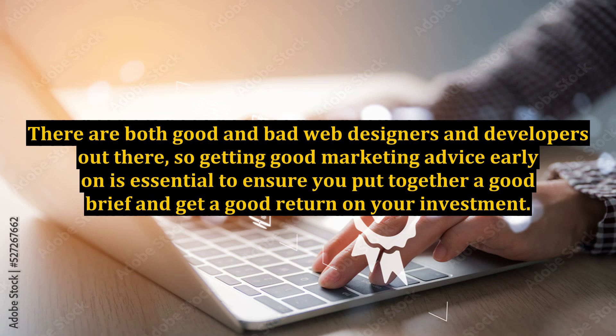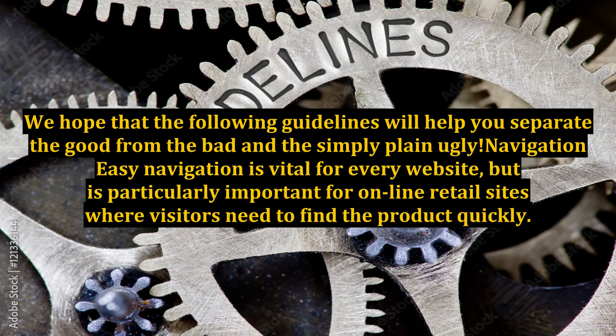There are both good and bad web designers and developers out there, so getting good marketing advice early on is essential to ensure you put together a good brief and get a good return on your investment. We hope that the following guidelines will help you separate the good from the bad and the simply plain ugly. Navigation.